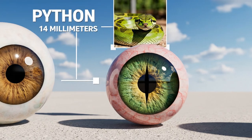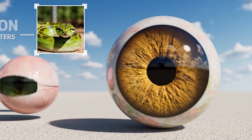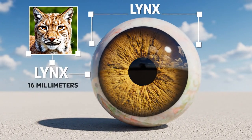The python's eye measures 14 millimeters. As we move to the lynx, we see a slightly larger eye at 16 millimeters.